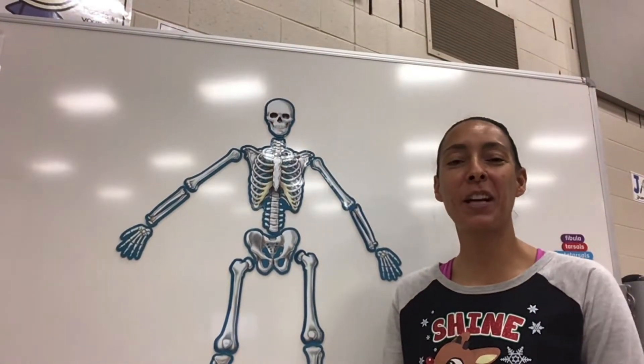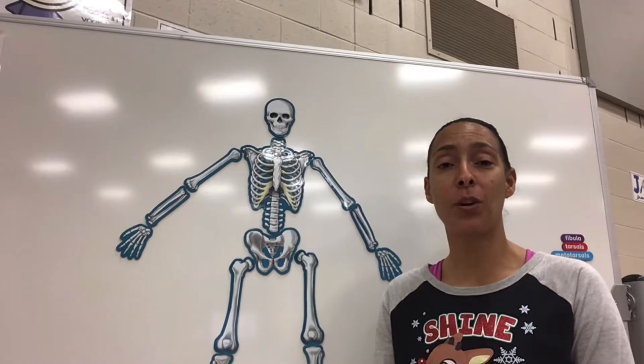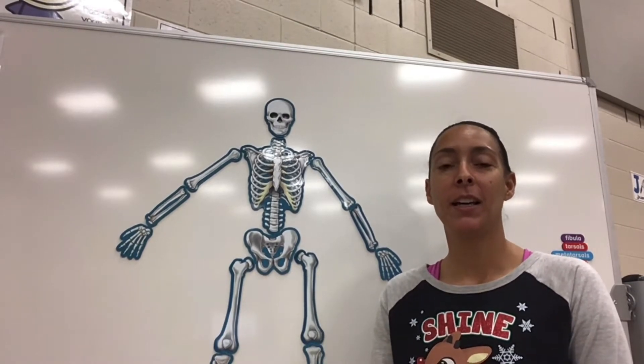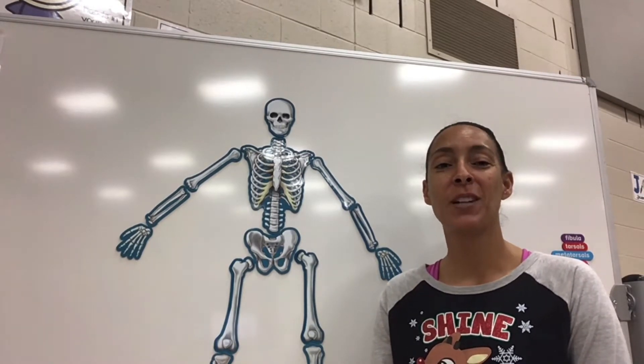Hey gators, welcome back for another week of learning our bones! Hopefully you guys had a wonderful break. This is our last week before our Christmas holiday break. Hope you guys enjoy being with your family, stay safe, enjoy the holidays, and we'll see you guys back here in two weeks. Okay, so let's go ahead and get started.